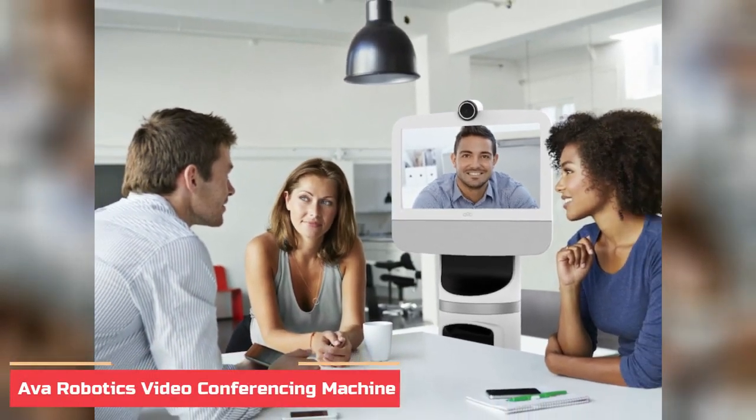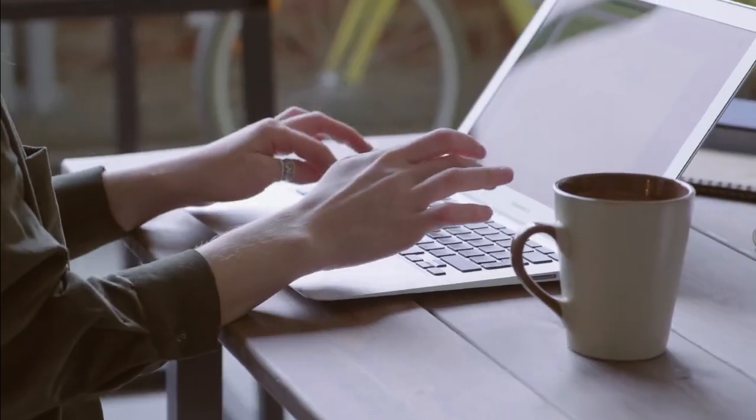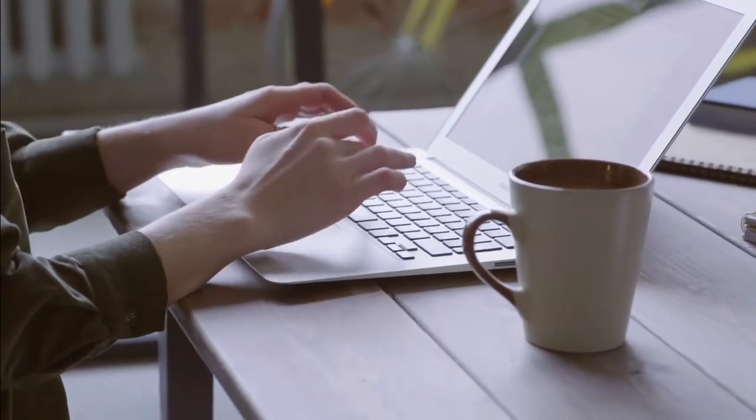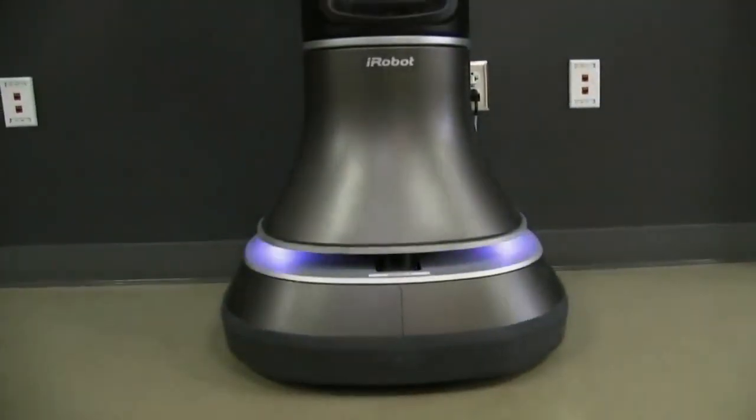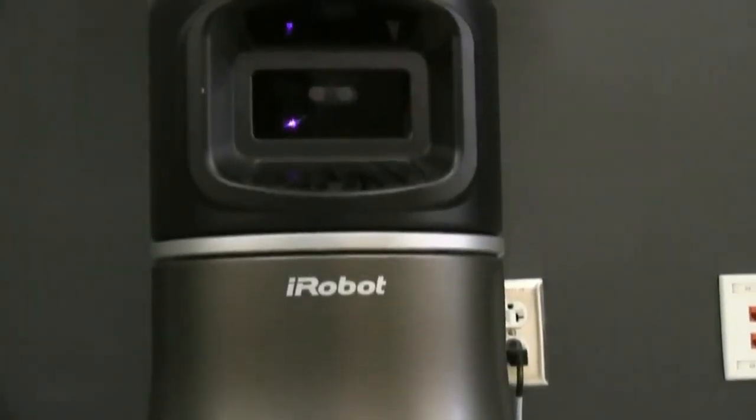Number 2: Ava Robotics Video Conferencing Machine. As more and more people opt for remote work across the globe, video conferencing is becoming more necessary than ever. To make sure you're doing it the right way, Ava Robotics will help you communicate properly with your team.